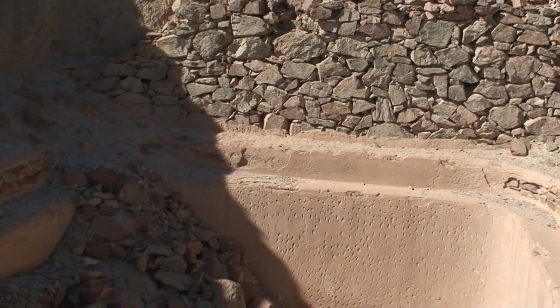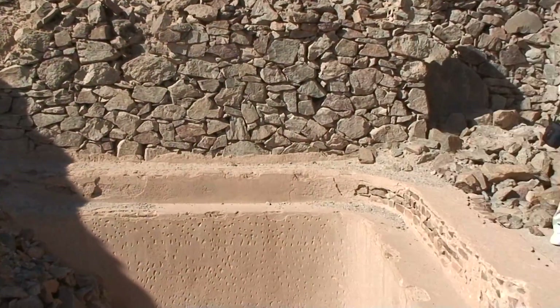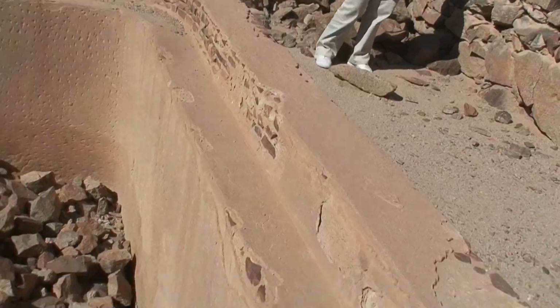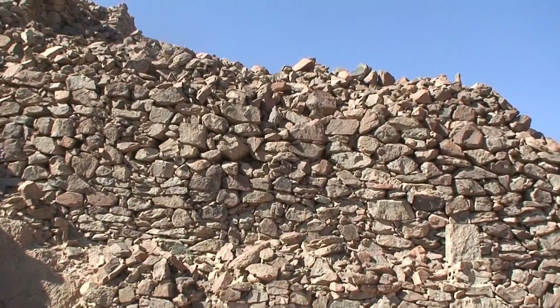Oh yeah. We're going to see so much cut stone here that we shouldn't look at that. Yeah, that's a beauty. That's a big, big piece of mica.